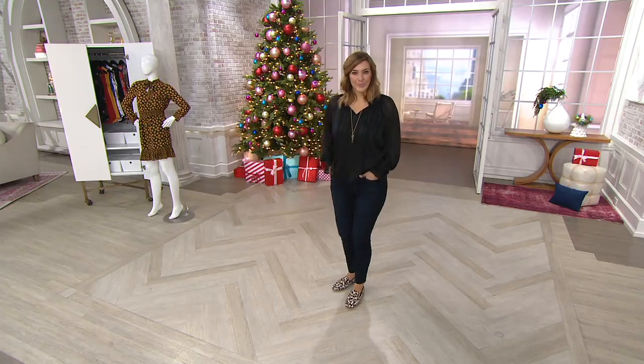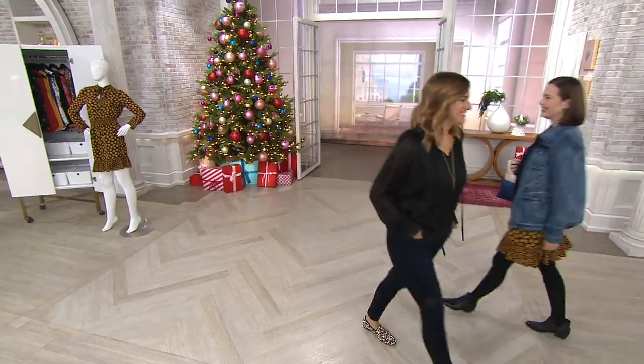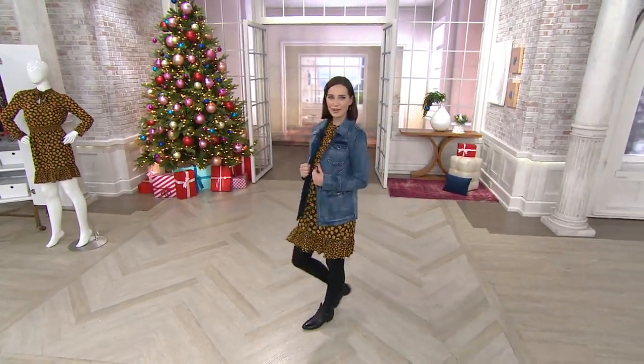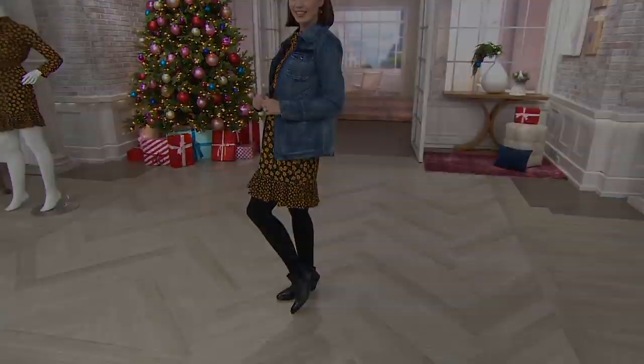Now it is time for the cutest boots! If you love Sam Edelman, I urge you to go to QVC.com and check out everything we have there.